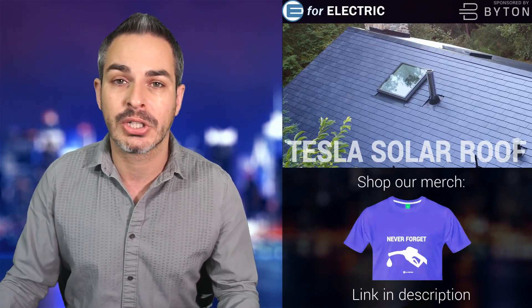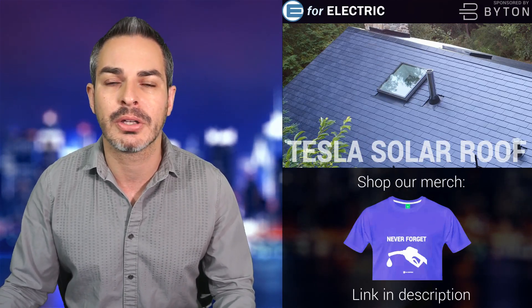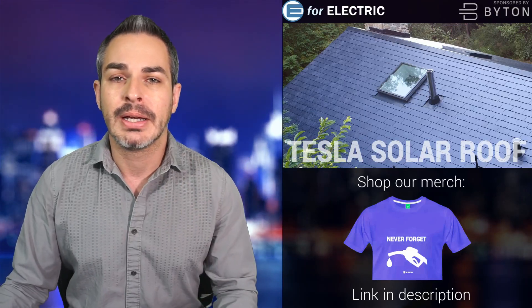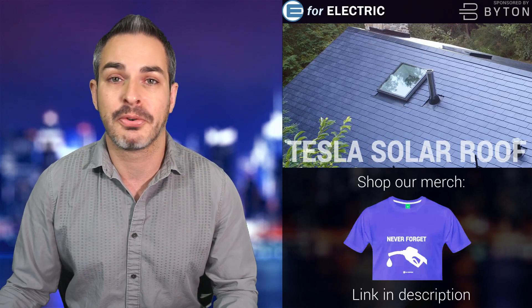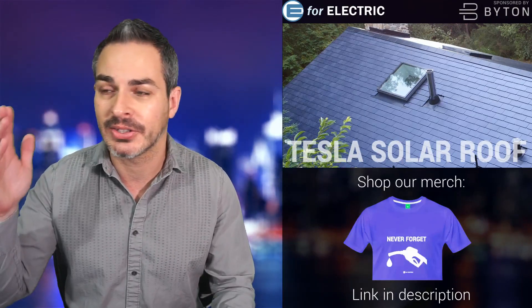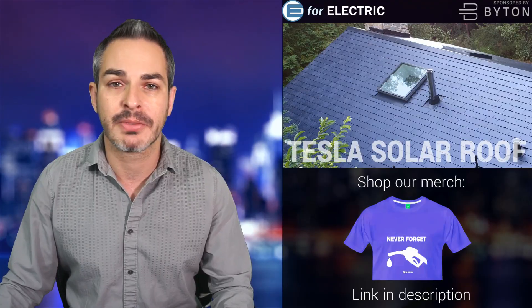There are some updates to the solar roof. During the shareholder meeting, Elon gave us some updates, and there are also some interesting pictures coming out through Electrek. So let's talk about this — I'll give you an update because I can't wait for this to actually be on sale nationwide and to start seeing them on my neighbors' roofs in large amounts, just like I see solar panels.